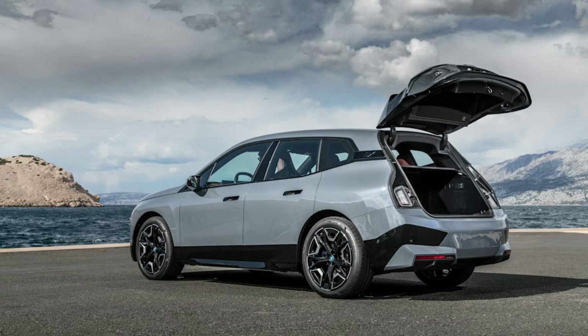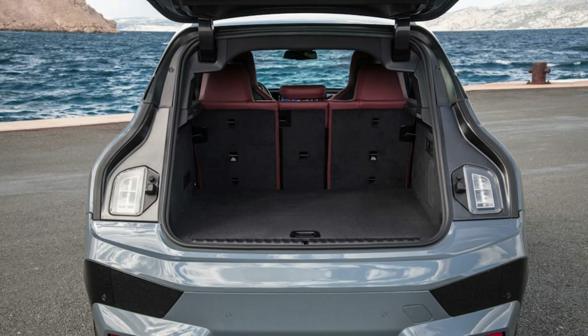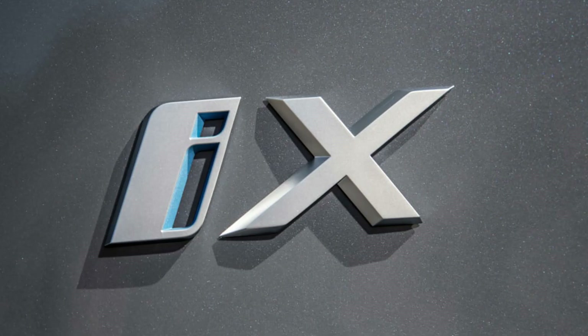BMW is choosing to use a single-speed transmission, unlike the Porsche Taycan's two-speed transmission.